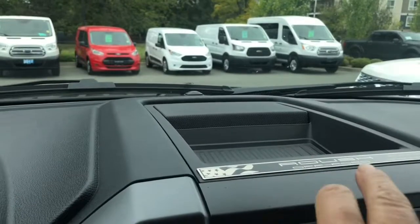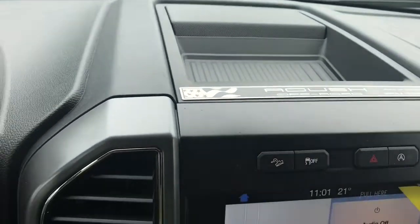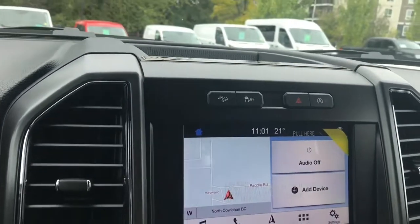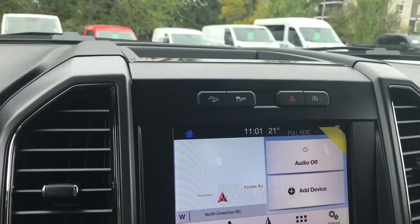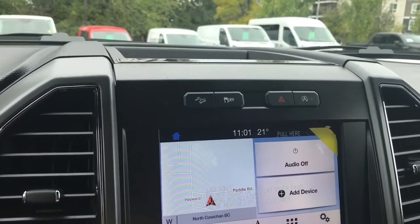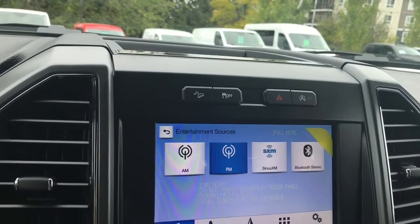In the center you have a little bin and you're seeing the Roush serialized badge with the serial number and the VIN. Below that is your hill descent, traction control, hazard lights, and auto stop-start for less idle time. We can go into our audio and choose our sources: AM, FM, Sirius satellite radio, as well as Bluetooth.